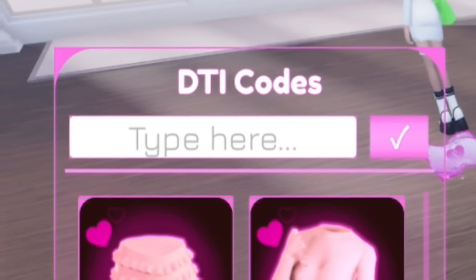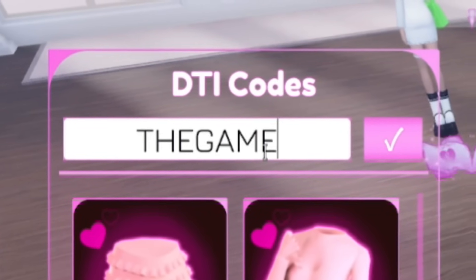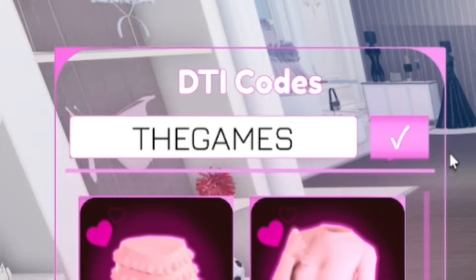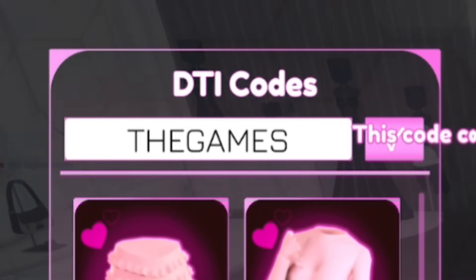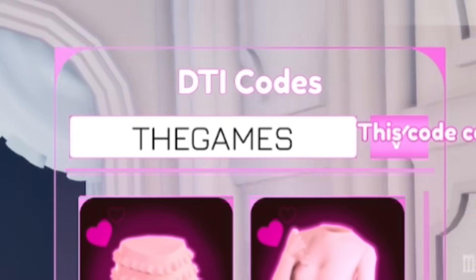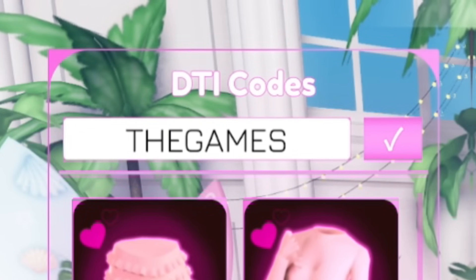The first code today is a brand new one called 'TheGames.' One important thing about this code — in order to redeem it, you must complete the Games event. I've got a video on my second channel called New Blocks showing you how to complete that event. It can only be redeemed if you complete all three of the games quests. The rest of the new codes, however, are available no matter what stage you're on.